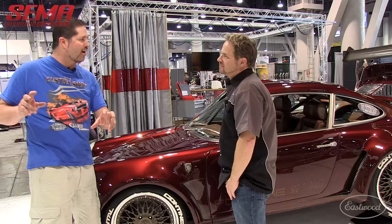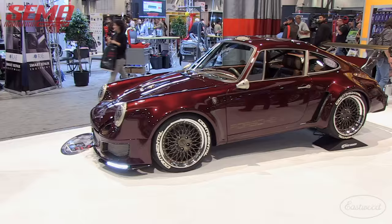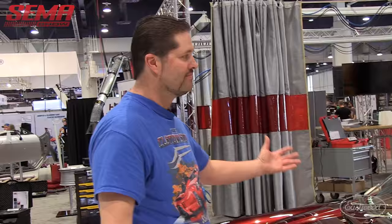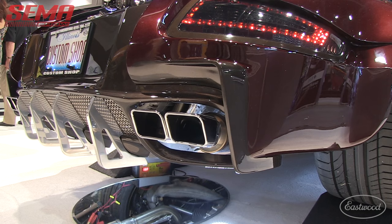My idea was race car meets Italian sports car kind of feel, combined with the reliability and drivability of an LS motor. There are lots of things I twisted together — all the cool stuff I've done over the years — pieced together in this 2,900-pound street-legal race car.